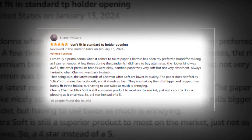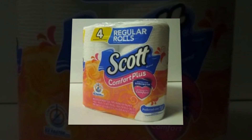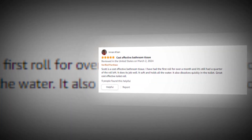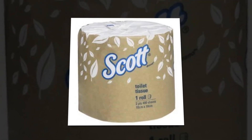Packing may differ from photos displayed. Scott Comfort Plus one-ply toilet paper is three times stronger than the top low-cost brand, decomposes six times faster, and is safe for septic tanks, sewers, and clogs.